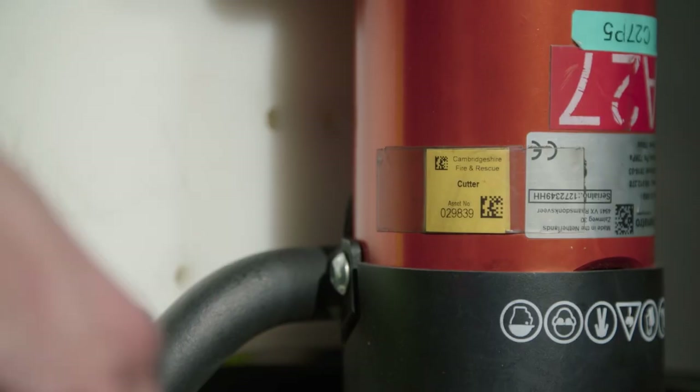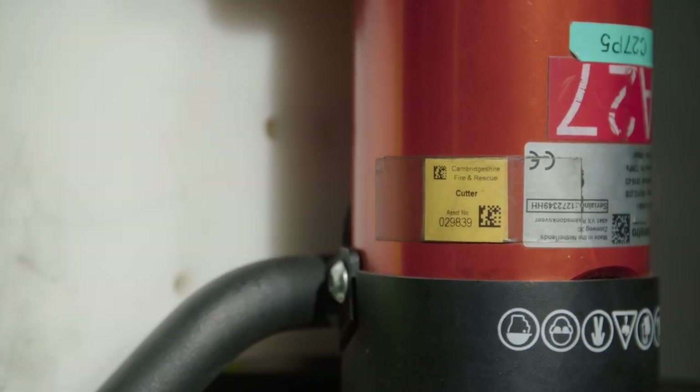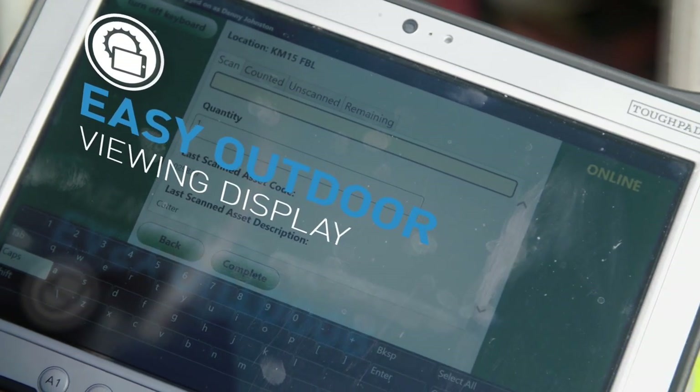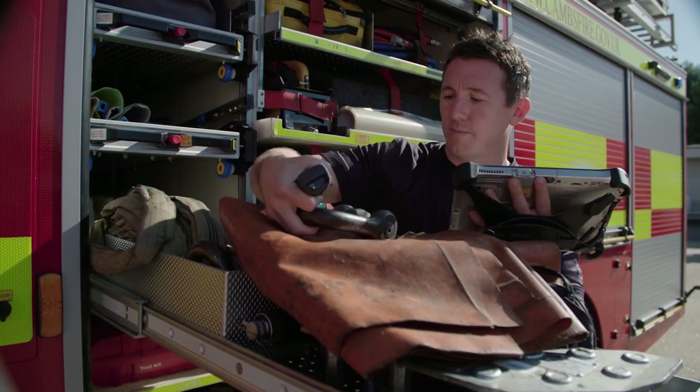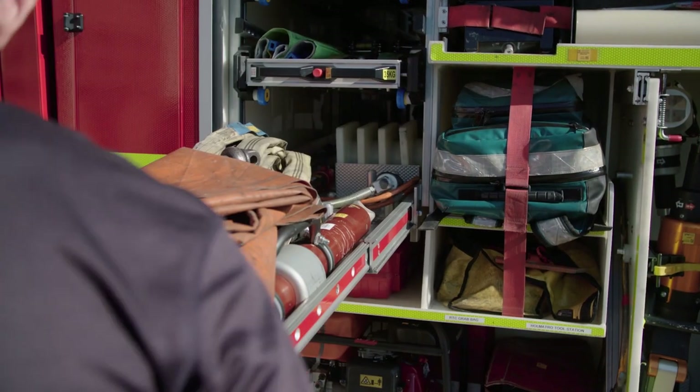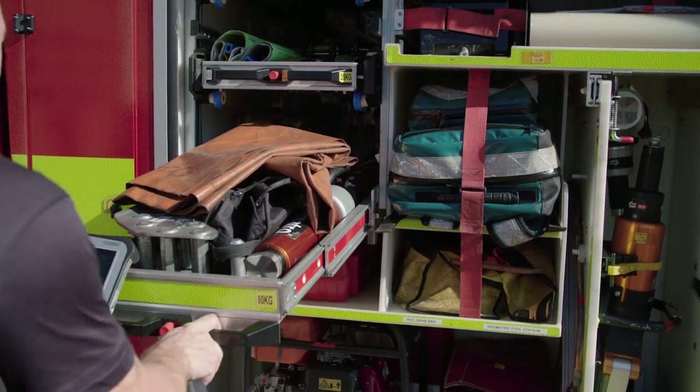Efficiency has been massively improved with the device. Cambridgeshire Fire and Rescue Service has invested to change all its existing terminals to the new, more agile Panasonic devices to allow the crews to work more efficiently and smartly.